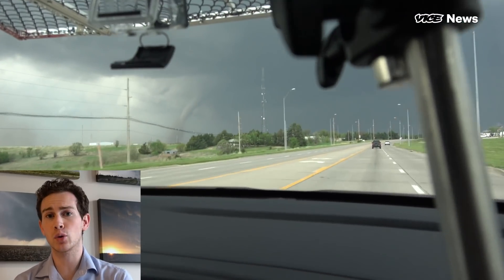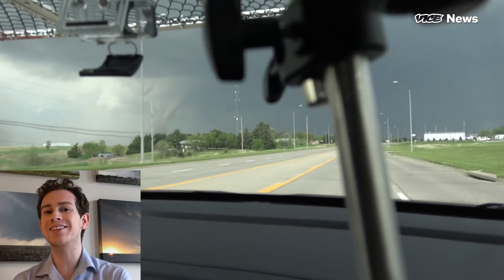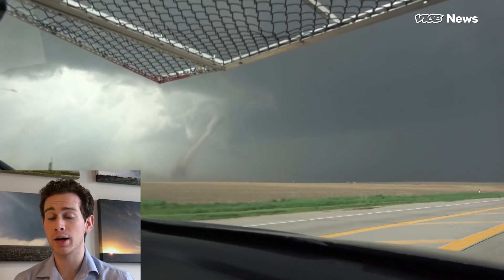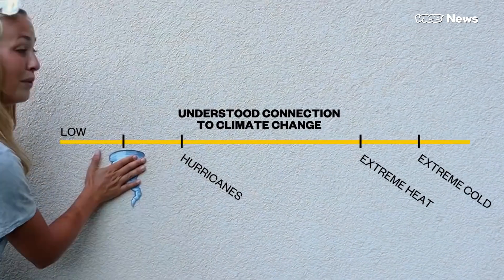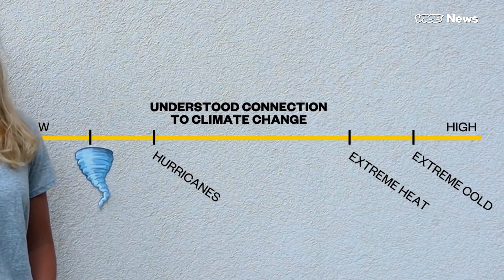The only observable change is an increase in the number of tornado outbreaks — days where multiple tornadoes occur at once — and the number of tornadoes in the biggest outbreaks is still growing. Just remember, it only takes one tornado to change your life. So right now we can't tell you much, but check in with me in a couple of decades when we have a longer data set and more precise ground-level technology. Until then, tornadoes will remain the weather event we can least confidently connect to climate change.